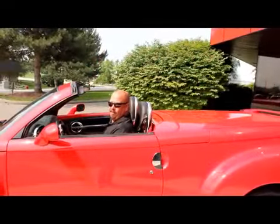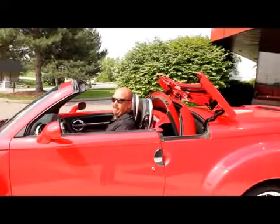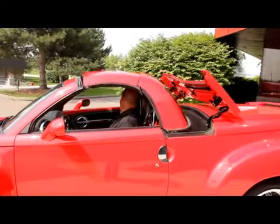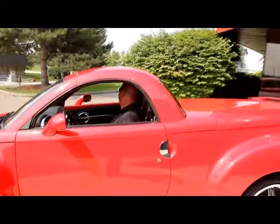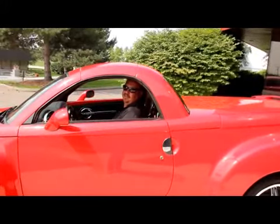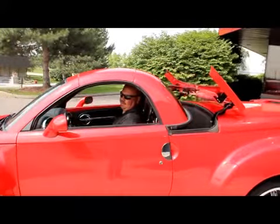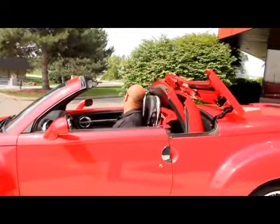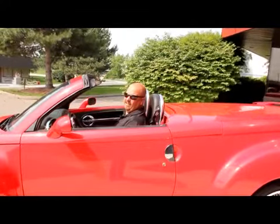Let's check the operation of this hard top. Let's see this top go up. This baby is sweet — check that out. What did that take, 30 seconds? Let's go back down. Alright, let's take this thing for a ride.